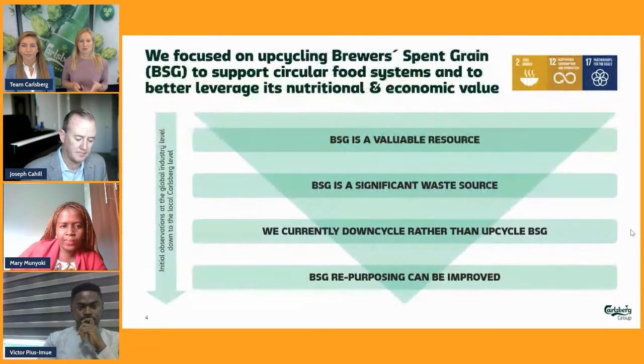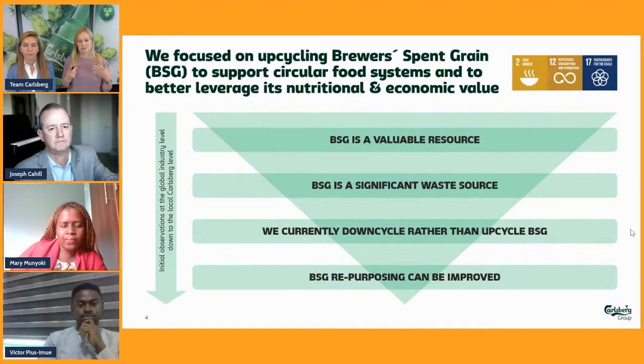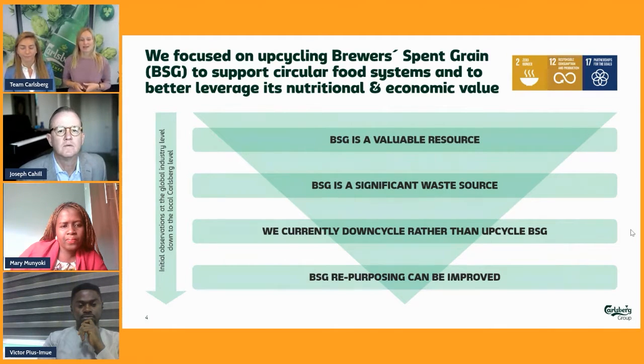In our project, we zoomed in from an industry level to a Carlsberg-specific level. We recognize that brewers spent grain — from now on referred to as BSG — is a very valuable resource, and it's quite a significant waste source for brewers. Currently, we are downcycling it, where we are arguing that we should instead be upcycling it. The repurposing can be improved.